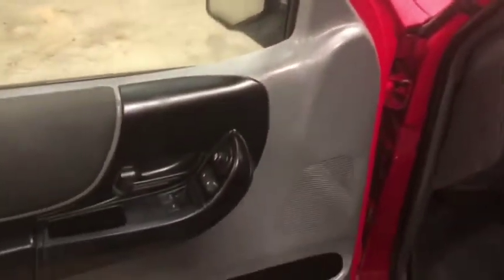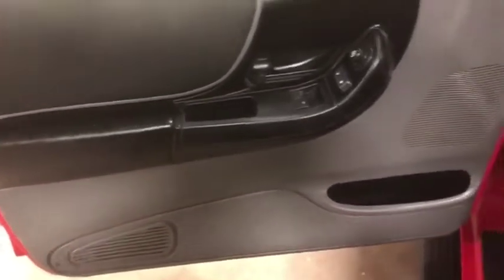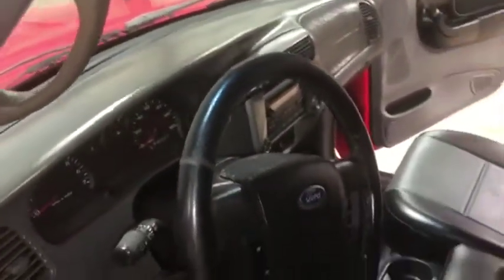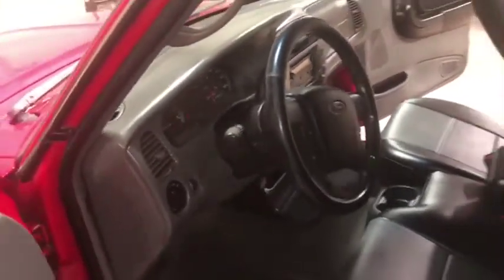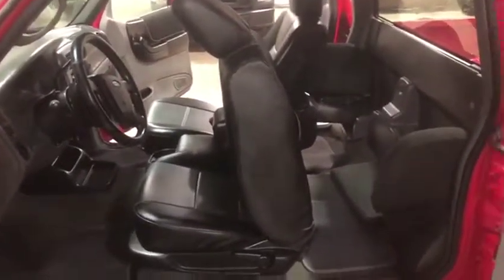Moving up to your front driver door panel — it does have electric windows, mirrors, and locks. The door panel itself, as you can see, is in great shape. Your side view mirror is not cracked or broken. Your dash as well is in pretty good shape. Again, it does have the cruise control, tilt steering — the whole nine yards. Very nice little truck here on auction at Brookhouse Auctions. Thank you.